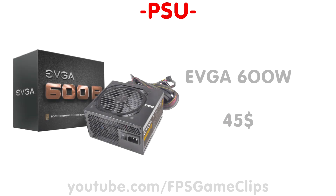Our final component is the power supply. I chose the EVGA 600B series 600W 80 Plus Bronze certified power supply. It costs around $45 and will comfortably power all our parts with lots of room to spare for overclocking.